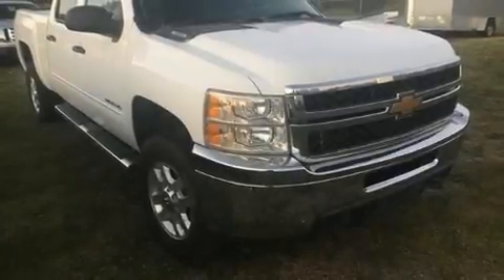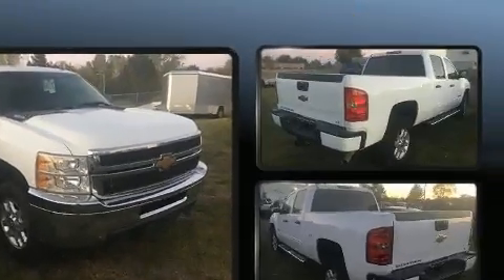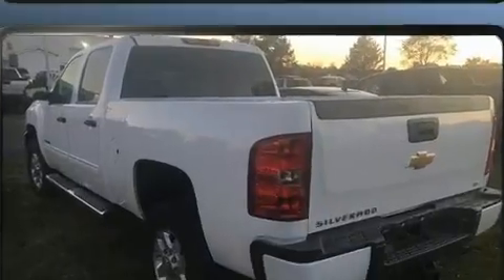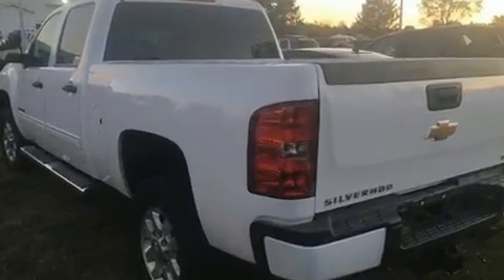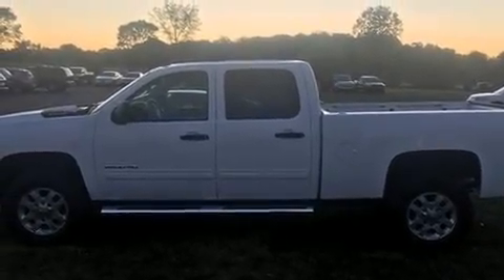You can expect a lot from the 2011 Chevrolet Silverado 2500 HD. It features an automatic transmission, four-wheel drive, and a powerful eight-cylinder engine. Chevrolet infused the interior with top-shelf amenities such as front and rear reading lights, variably intermittent wipers.